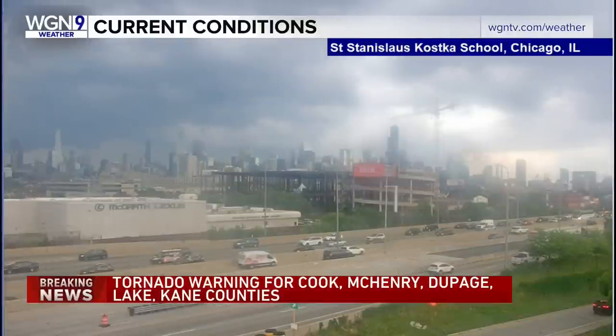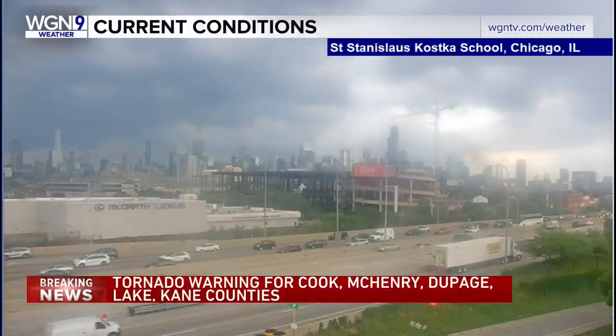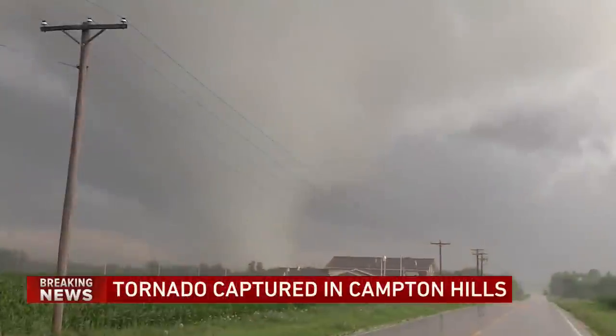We're going to show you some video that we just got in from one of our stringers. This is Campton Hills — it's right outside of St. Charles in the Geneva area.